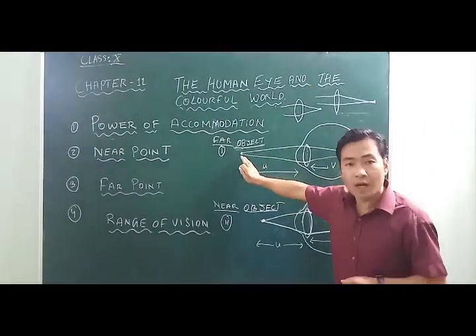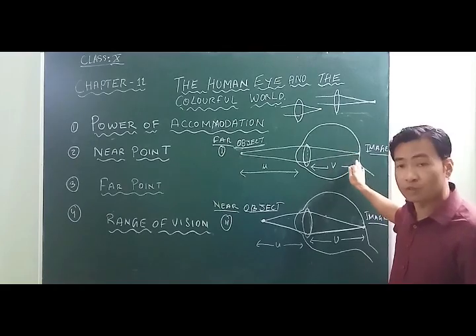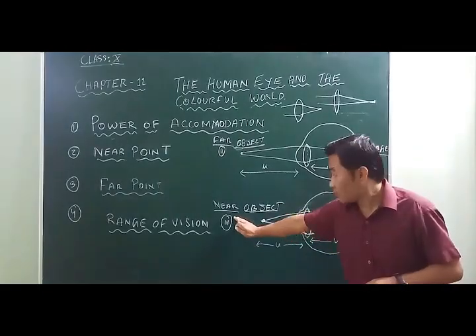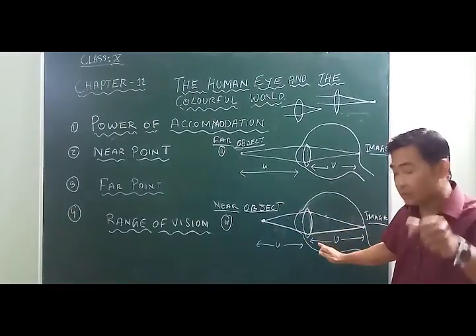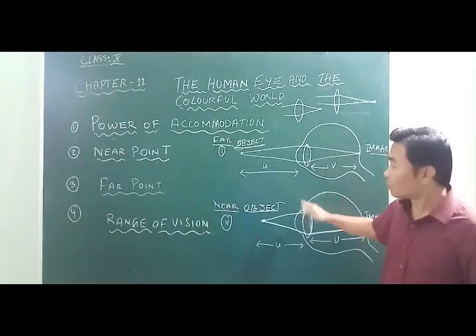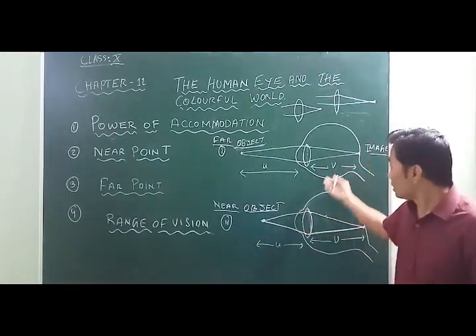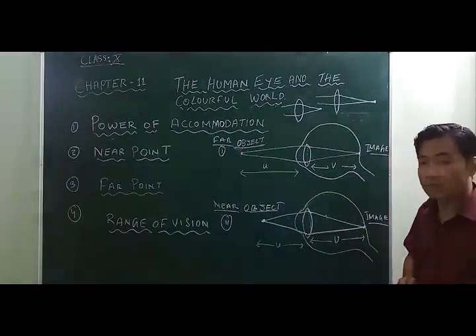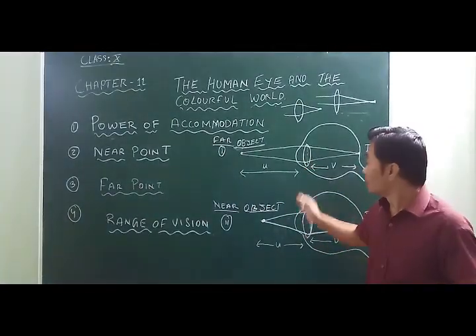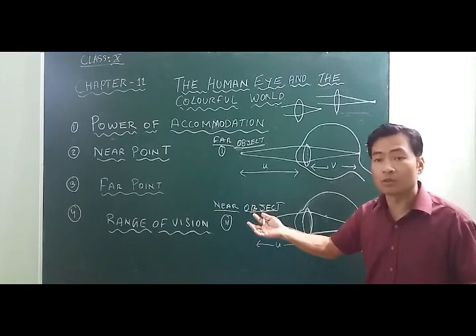When an object is placed at a very far position, the image is formed at the retina. When an object is very near to the eye, the image is still formed at the retina. In both cases, the object distance is different, but the image distance remains the same. This is only possible when the curvature of the eye lens is modified through the ciliary muscles, either by relaxing or contracting.